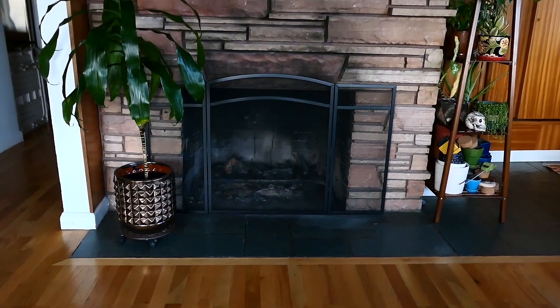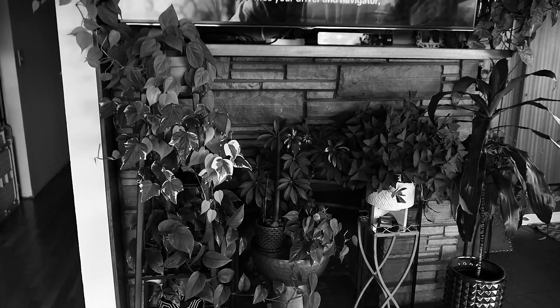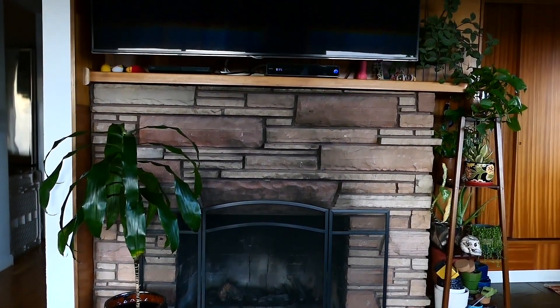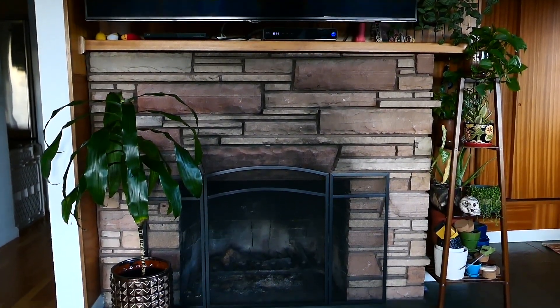We'll start off with a fireplace here. This used to be covered in plants — I'll insert a little clip just to show you — but I really like how much more open it is. Please excuse my very dirty fireplace. It hasn't been cleaned for the past 10 years. We don't use it, but also we don't use it because it hasn't been cleaned. Maybe next winter.